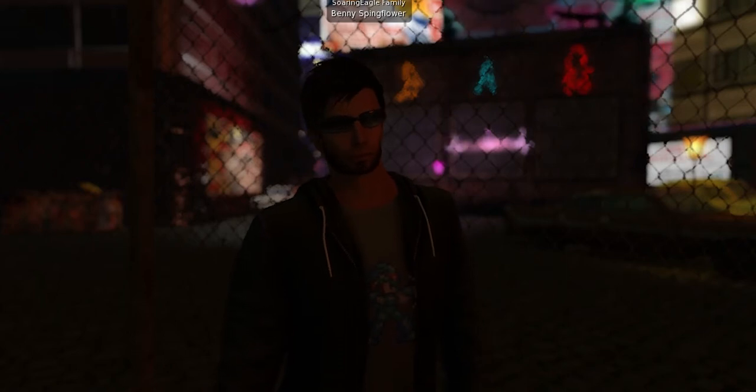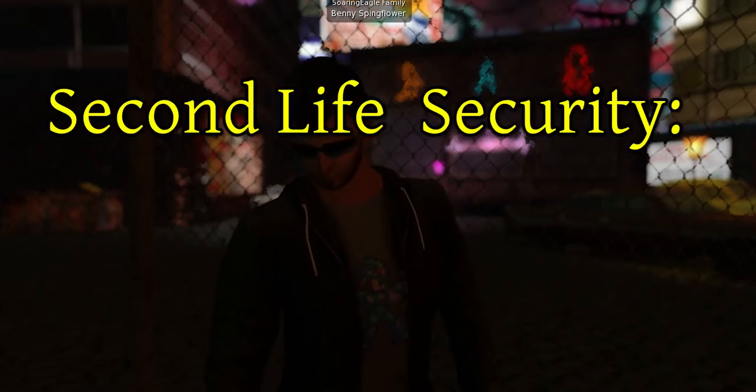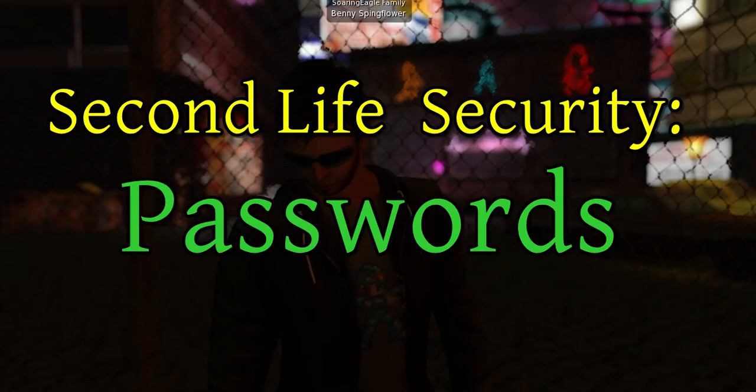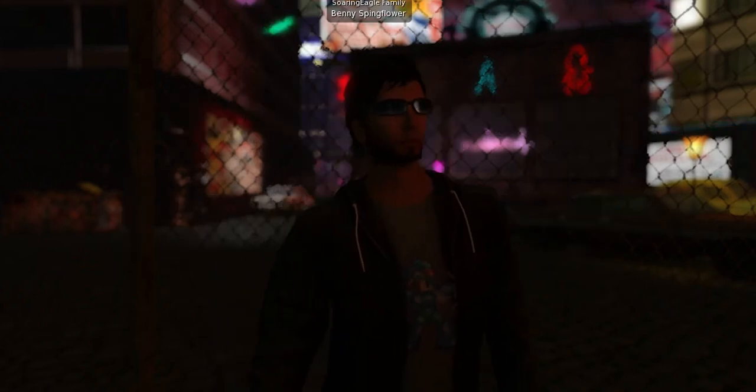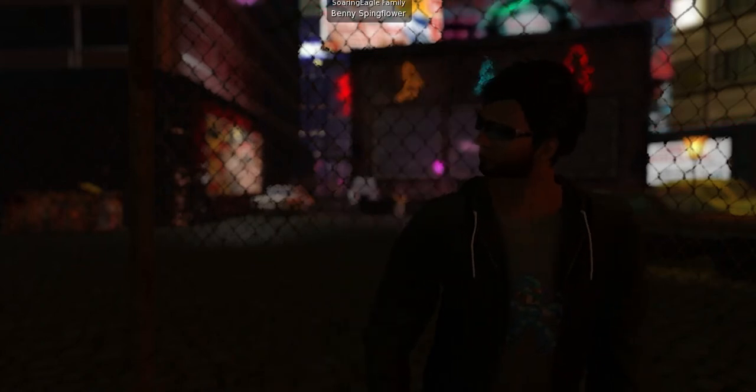Hello and welcome to a new series about Second Life Security. In this first part I am going to talk about passwords. Having a good strong password is very important to ensure that only you are going to have access to your account.